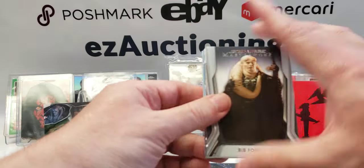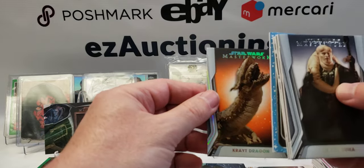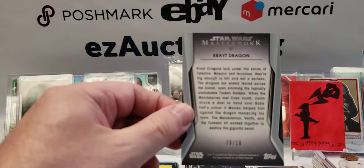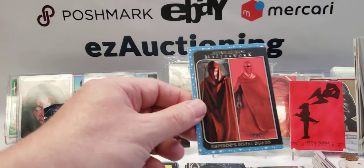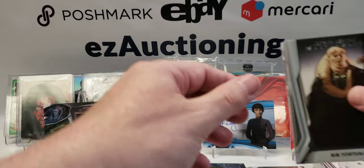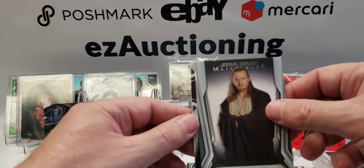On the front we have Bib Fortuna, and we have a Crit Dragon — and this is numbered to 10, so that's our lowest numbered parallel so far. That's cool looking.